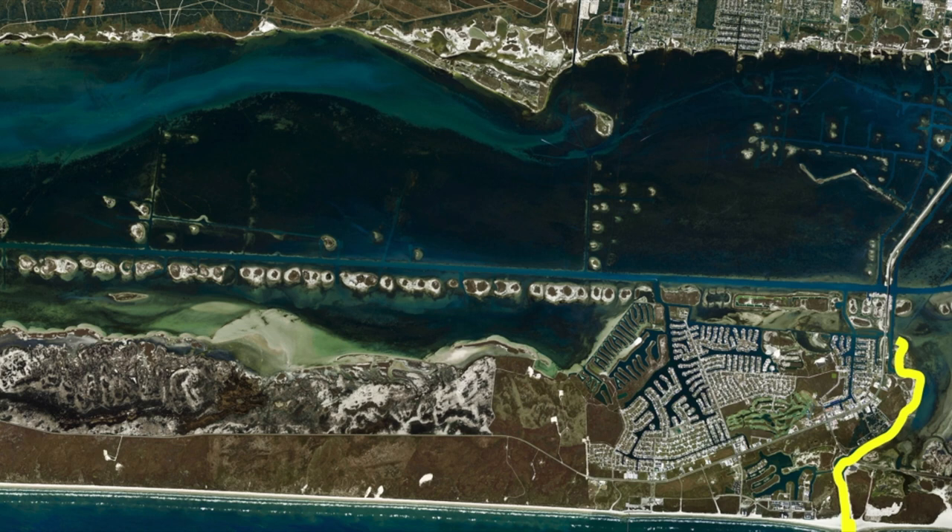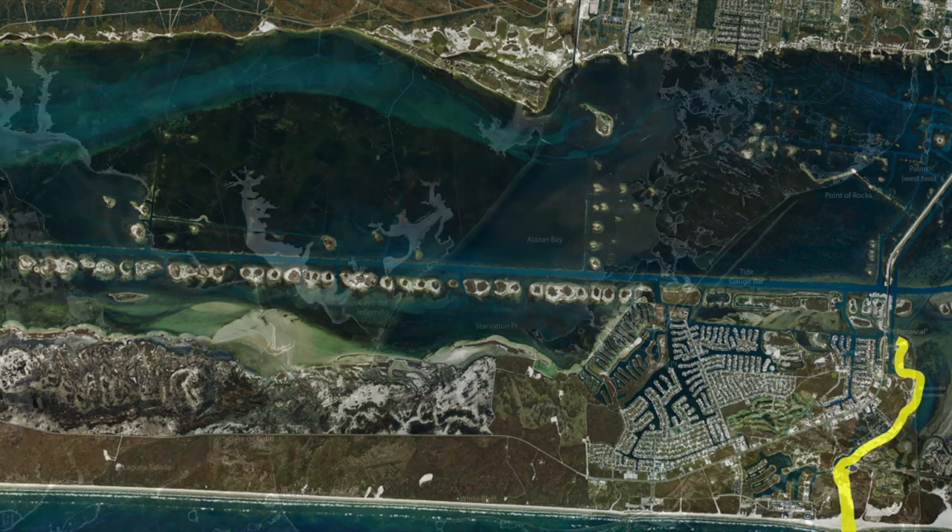But if you're early enough and you get there soon enough, sometimes you can get a good spot at the jetties. So, lots of redfish in the Packery right now, and look for that pattern to continue the more and more cold fronts we get throughout the season.